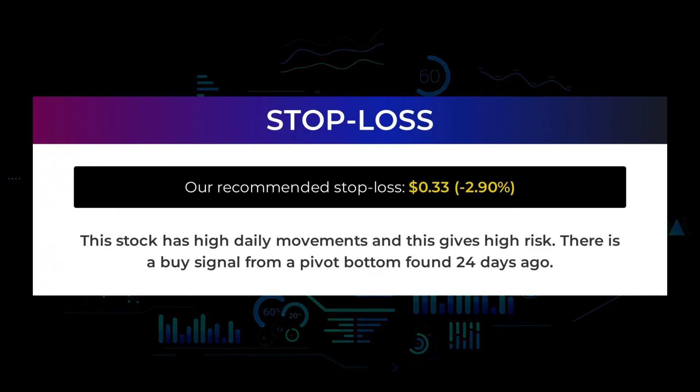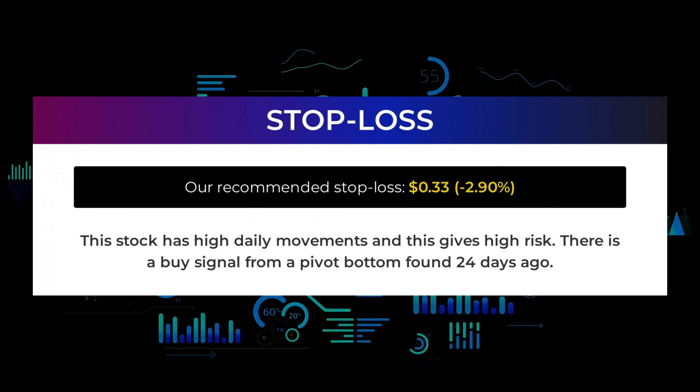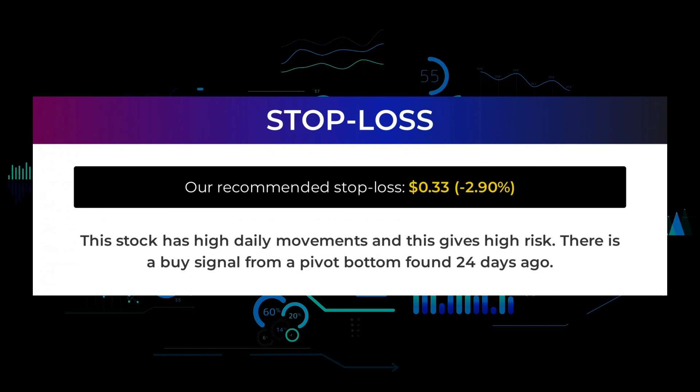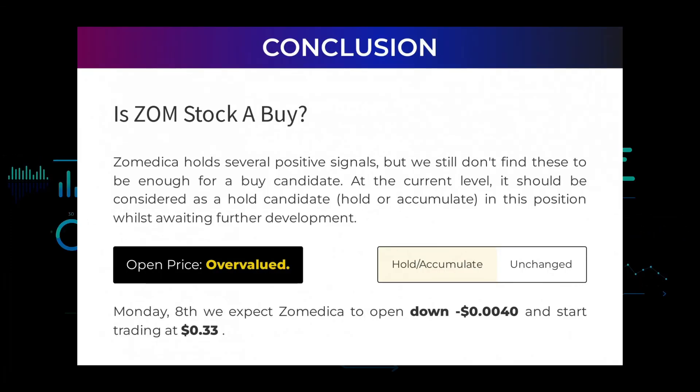Our recommended stop loss is 33 cents, minus 2.90%. This stock has high daily movements and this gives high risk. There is a buy signal from a pivot bottom found 24 days ago. Is Zometica stock a buy? Zometica holds several positive signals, but we still don't find these to be enough for a buy candidate. At the current level it should be considered a hold candidate — hold or accumulate — whilst awaiting further development.